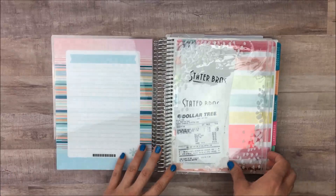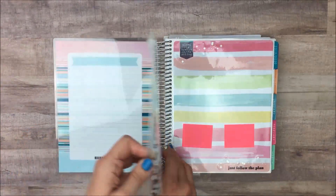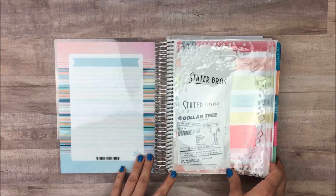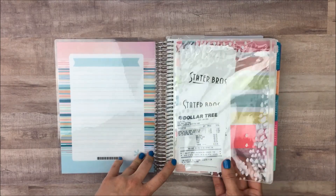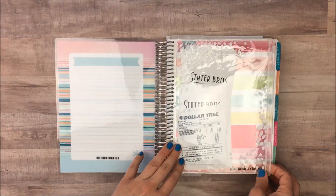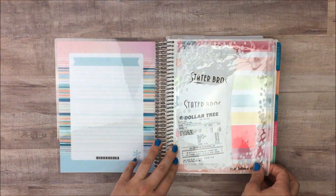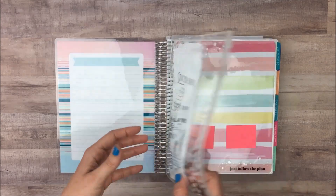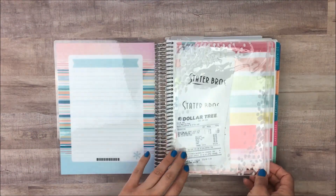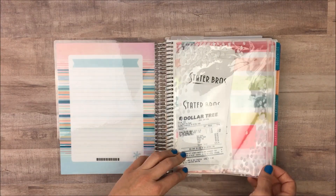Opening it up, the first thing I have is one of these little pouches from Erin Condren. They used to put these in their life planners but have since stopped. When I realized they weren't adding them anymore, I stocked up on some. I have them hooked in with two little coil clips, and I've just been using it in the front of my planner to hold receipts.